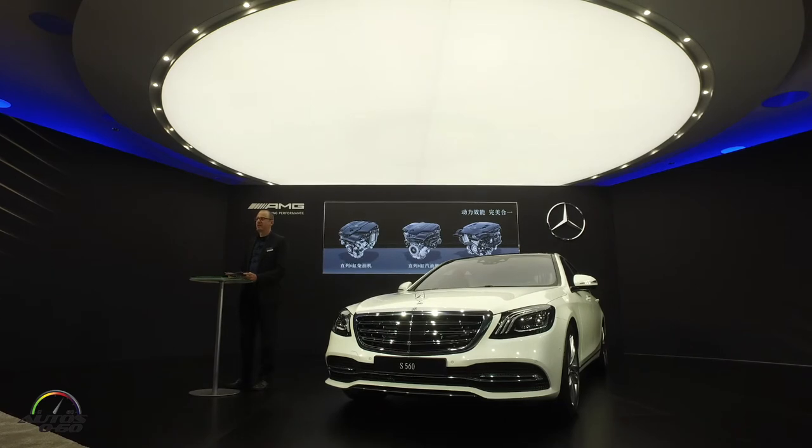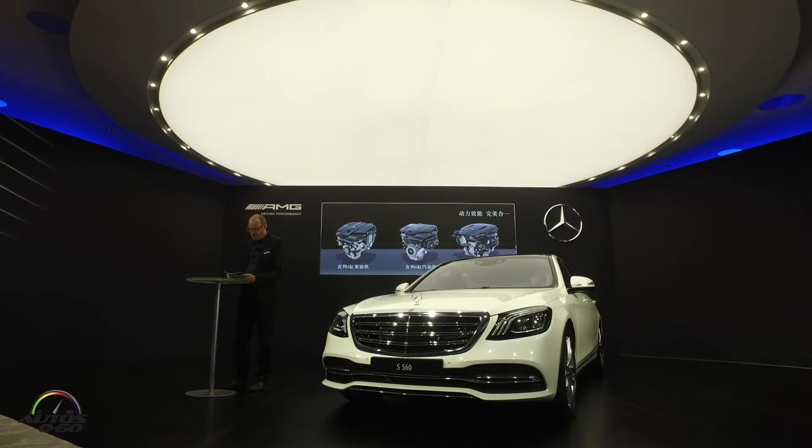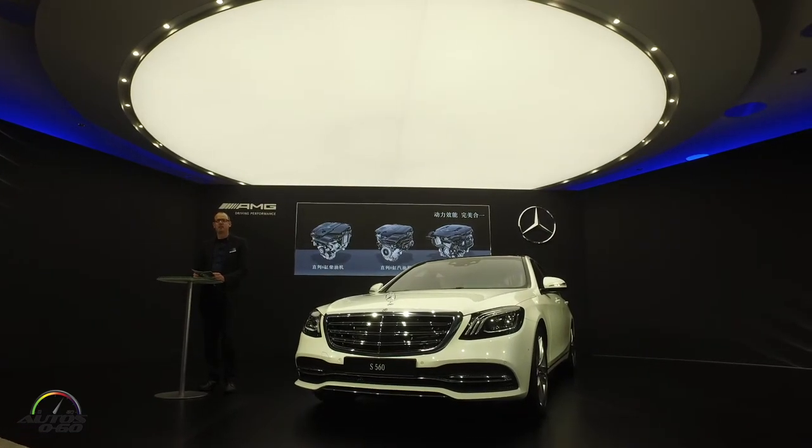Tomorrow you will have the opportunity to experience these new engines for yourself in the S-Class. For the three different engine variants, we had a single development aim: the perfect combination of top-level performance, utmost efficiency, and low emissions.